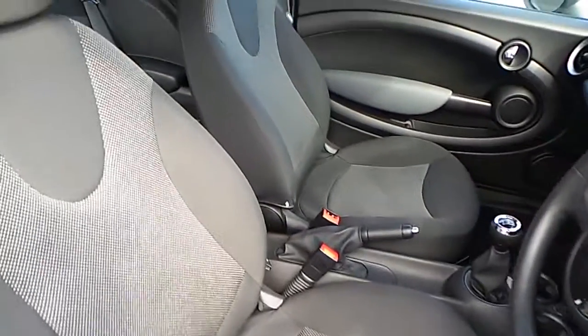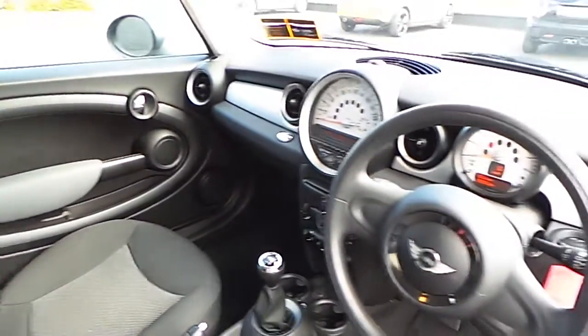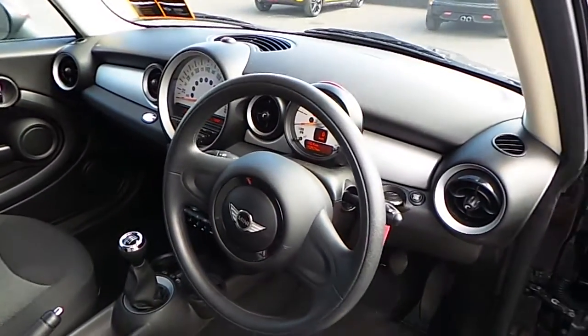The interior is finished with a black cloth. It has a dark silver trim running across the dash.